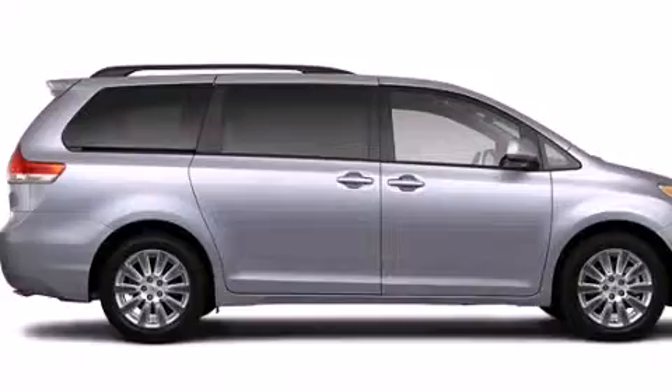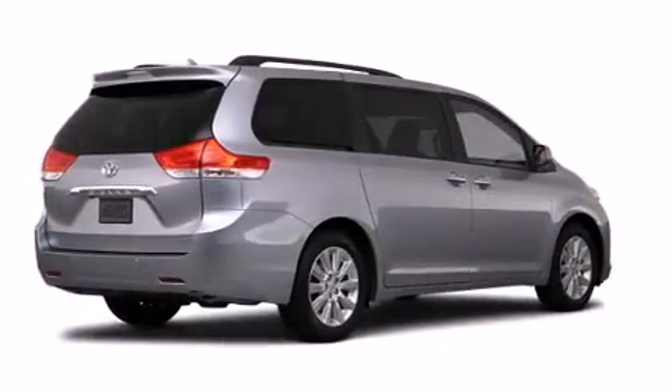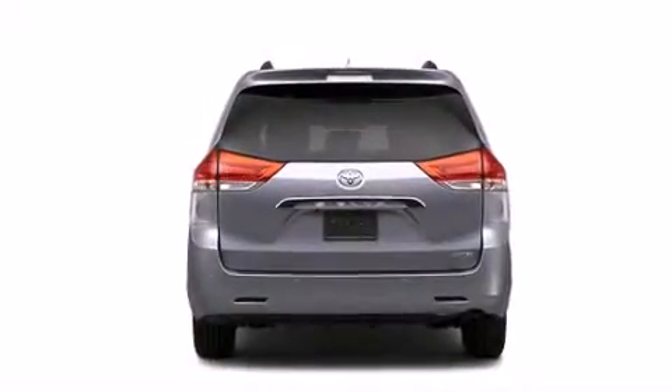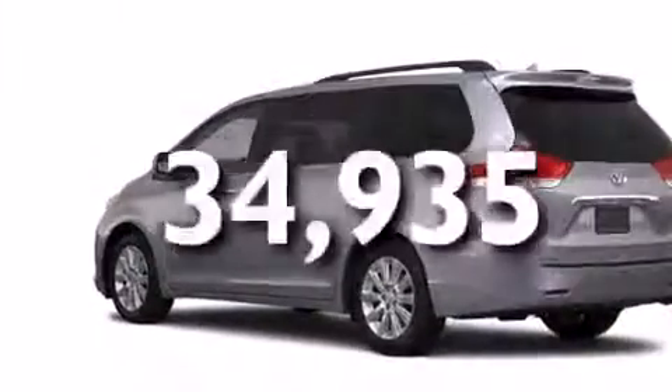All of the following features are included: a power moonroof, a rearview camera, a low tire pressure indicator, roof rails, leather interior trim, dual airbags, three-point rear seatbelts, rear seat childproof door locks, air conditioning, and this vehicle has fewer than 35,000 miles on the odometer.